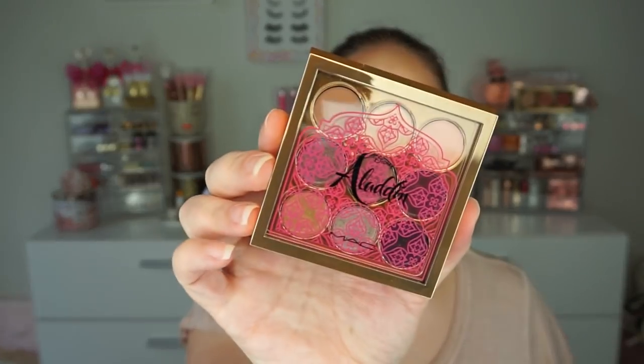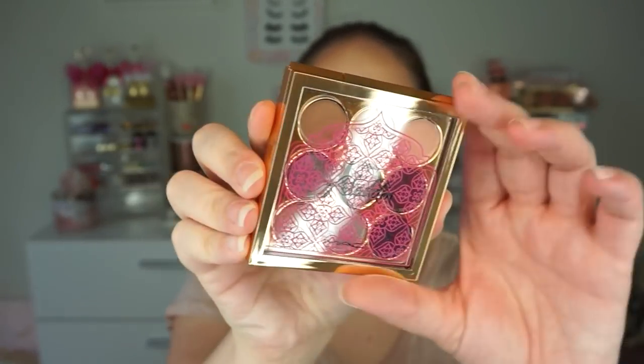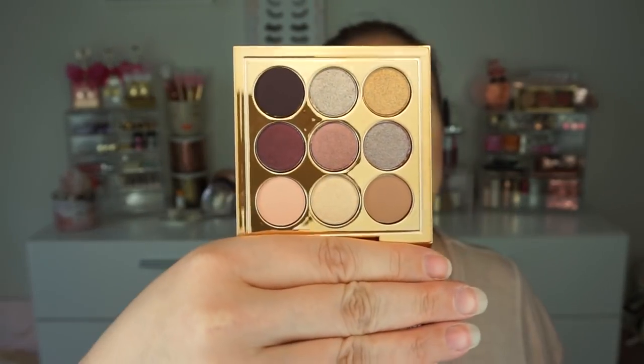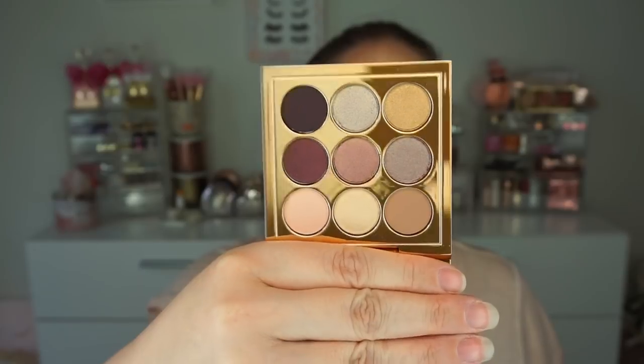Let's jump into the palette — this is the Princess Jasmine palette, a little nine-pan. The packaging is just beautiful. Looking at the colors, it's kind of neutral with a bit of a mauve tone and a gold. It looks pretty versatile — I could definitely do a couple of different looks with this.